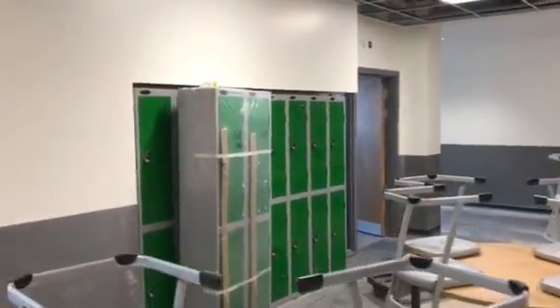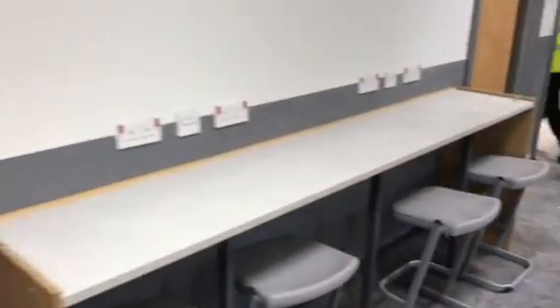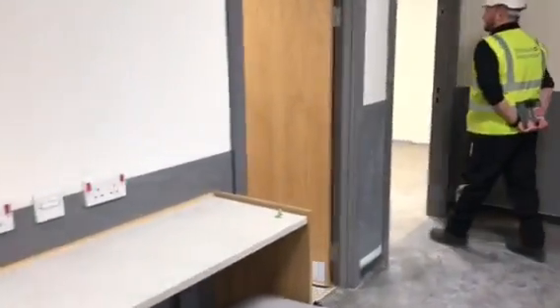This is us now in our support department. We've got one of the largest support departments in the country, and the facilities that we've been provided with in this new school are absolutely outstanding.